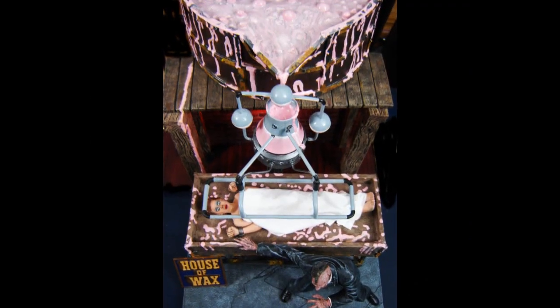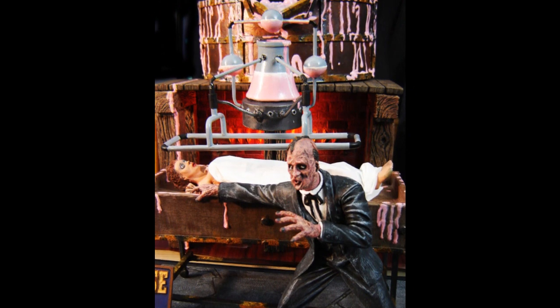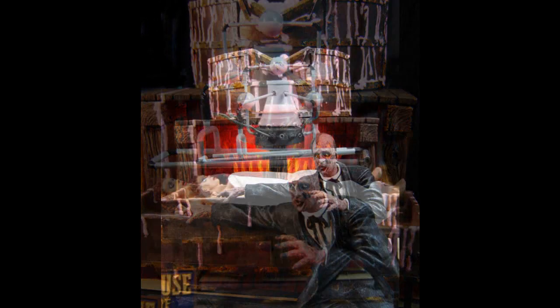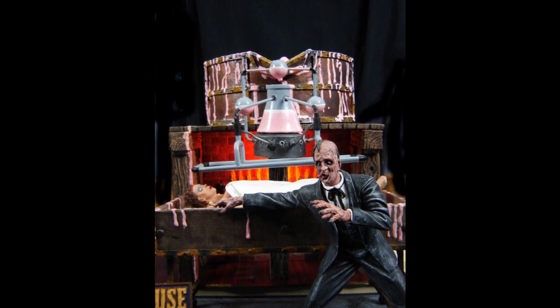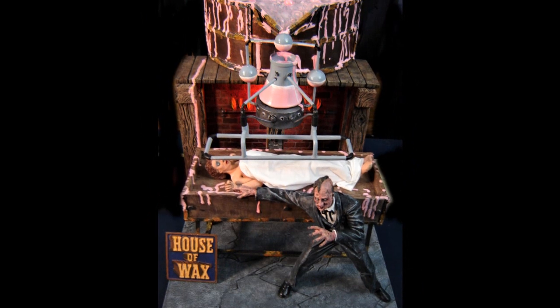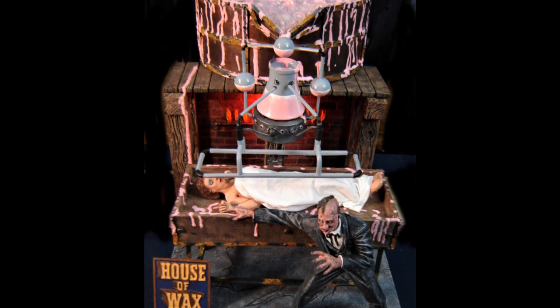Ed has another entry in MON MH4 Monster Figure Dioramas. This is the Monsters in Motion Wax Encounter House of Wax model. Ed added some height to the back of the base to get the wax sprayer higher over the Phyllis Kirk figure. He also added some flickering lights in the flame area. Painted with Delta Ceramicoat acrylic paint.